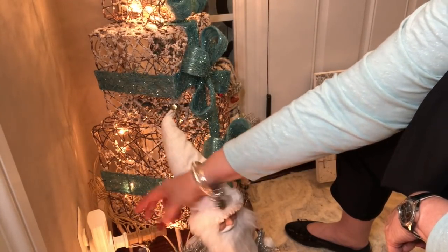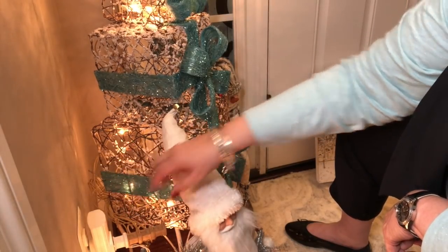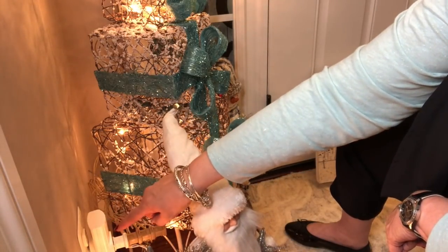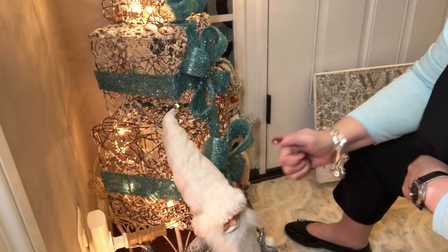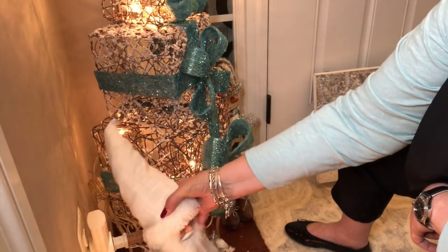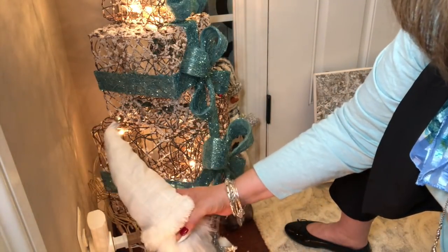We're going to go to Lowe's tomorrow and get a flat plug and figure out some configuration. For right now, I don't want to use both plugs in the wall because I want everything to turn off with one click of a switch. I've just got Mr. Santa Claus sitting there and then this little lit tree that keeps getting caught on Santa's garland.